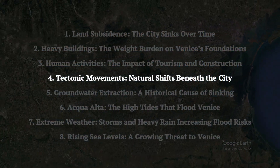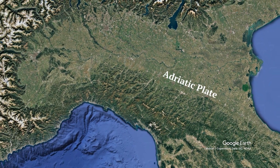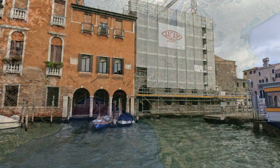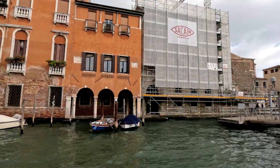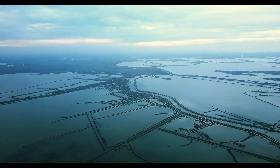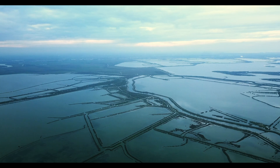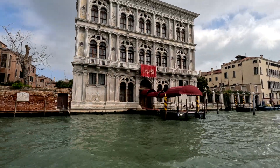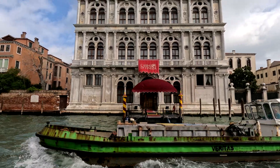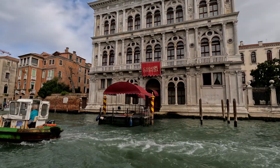This one will probably surprise you: tectonic movements in the region, such as the shifting of the Adriatic Plate and the Apennine Mountains, contribute to Venice's natural subsidence. These movements gradually cause the ground to sink, destabilizing the foundations of buildings and infrastructure. The shifting plates can also alter the geological stability of the lagoon, affecting the balance of sedimentation and erosion. Additionally, tectonic activity increases the likelihood of minor tremors, which can weaken the already fragile foundations of Venice's historical structures.